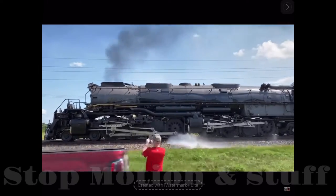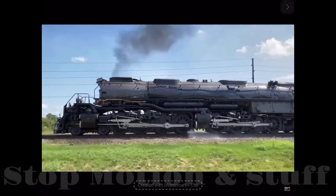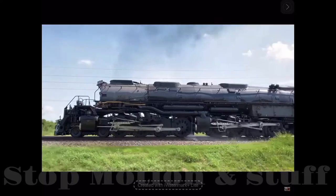This train here is the Big Boy, and it's the biggest steam train in the world.